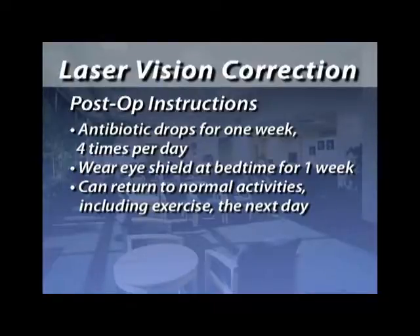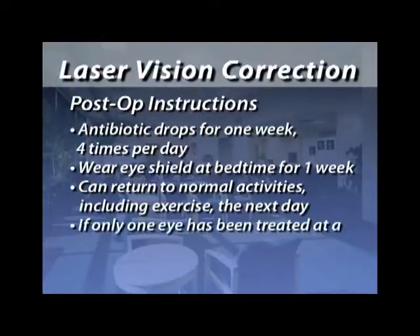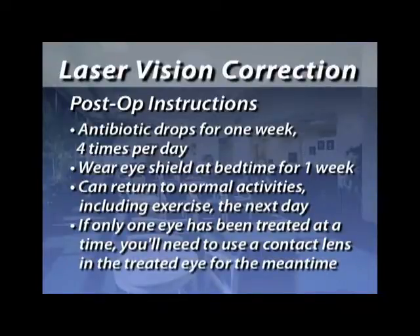One other problem patients can experience postoperatively is a double vision problem if only one eye has been treated. This is one reason why many patients treat both eyes at the same time. If one eye has been corrected and the other is still quite nearsighted or farsighted, trying to wear glasses would create a double vision effect — though you could wear a contact lens in the opposite eye.